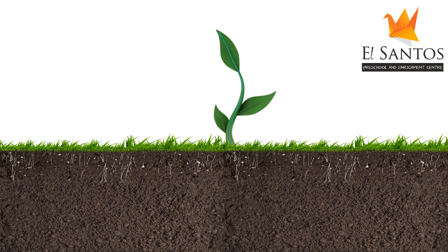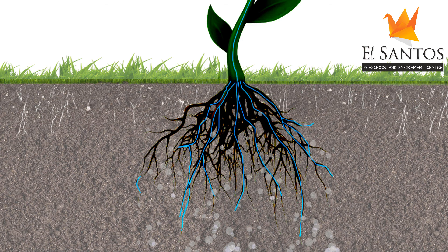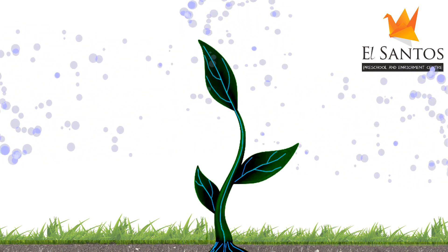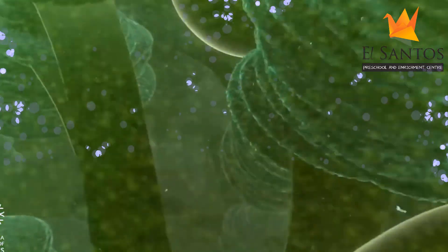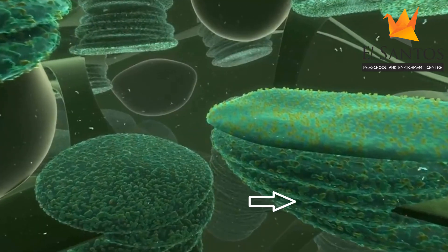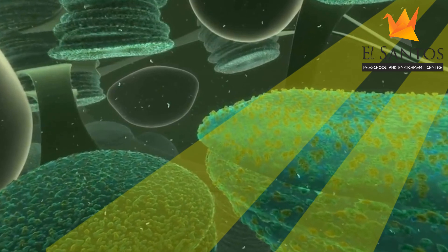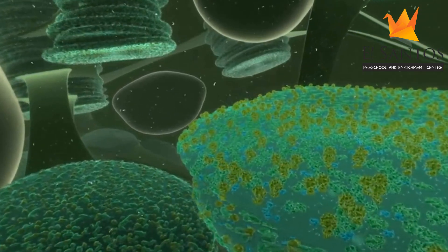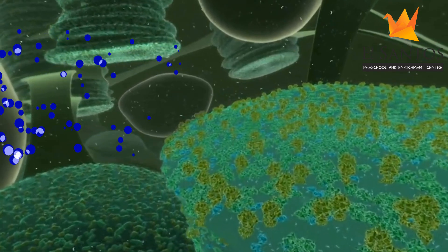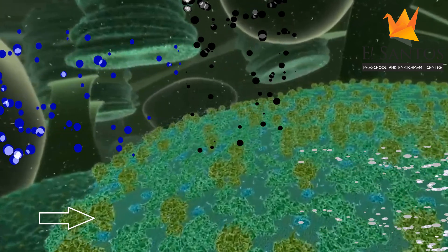Water and minerals are absorbed from the soil through the roots. Air from outside mixed with carbon dioxide comes in through the stomata. Inside the chloroplast are packets containing the magic ingredient — the green-colored chlorophyll. The sunlight comes in through the leaf, and the green-colored chlorophyll can trap the sunlight and use it to prepare the food for the plants. Photosynthesis starts when water, minerals, carbon dioxide, and the magic ingredient chlorophyll come together in the presence of sunlight.